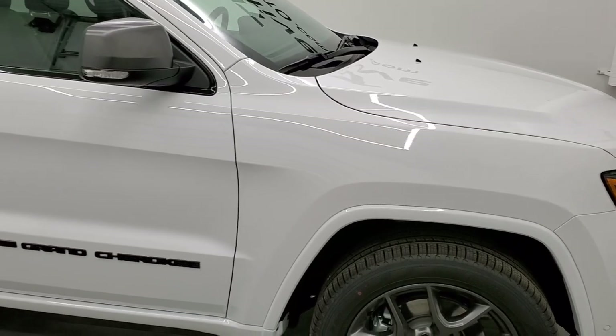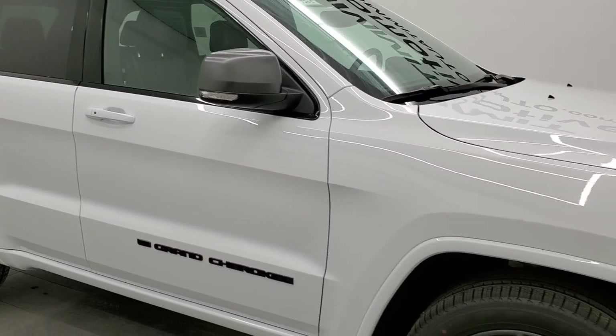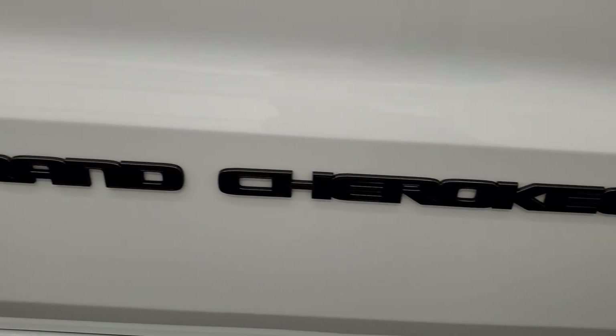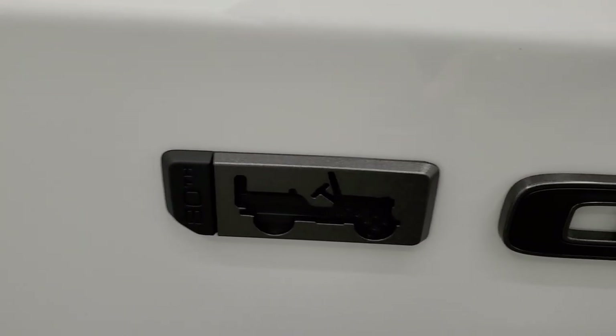This is an 80th Anniversary, all loaded up — it's got the premium lighting group, the 20-inch rims. We're going to check out the original window sticker here. You can see the granite crystal Grand Cherokee lettering and that 80th Anniversary logo on there as well.